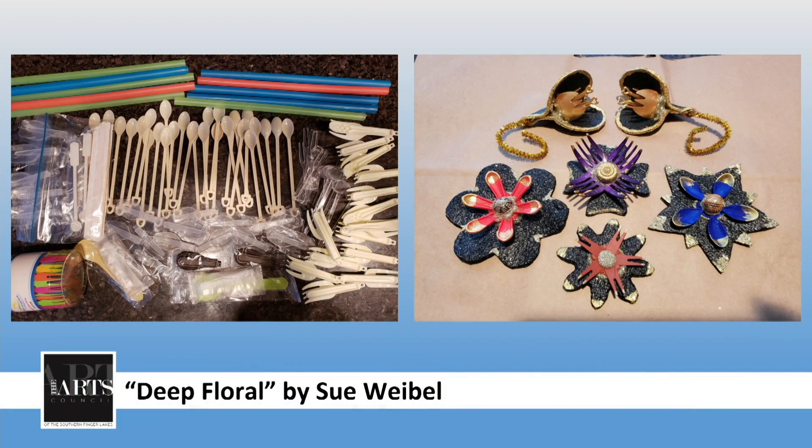Thank you so much, Sue. I'm so glad you're back. Next up, introducing Quasar.